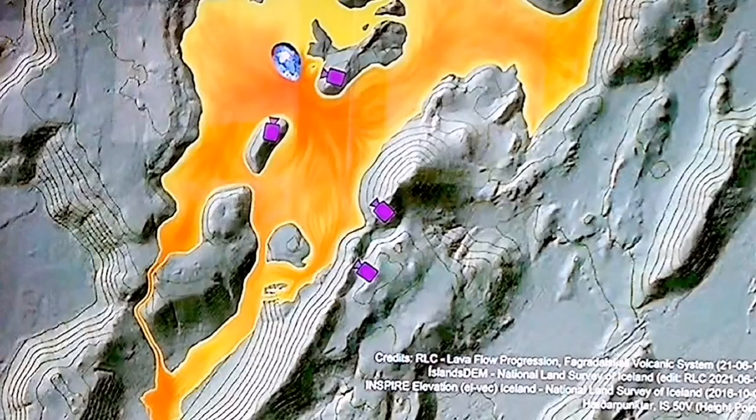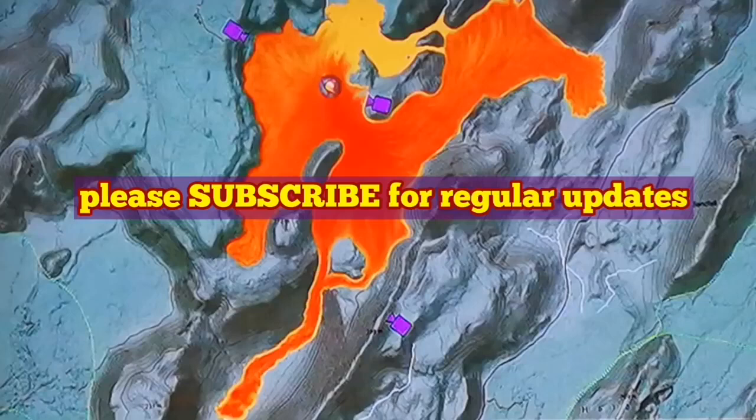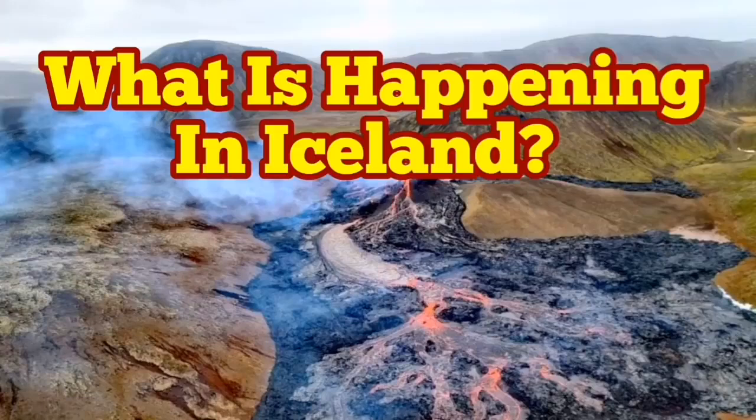This is good because we can actually go and see the land mass being created. But at the same time, the access roads are beginning to become limited. As you can see, the cameras we have in Iceland are now surrounded by lava, and their maintenance is only done by—